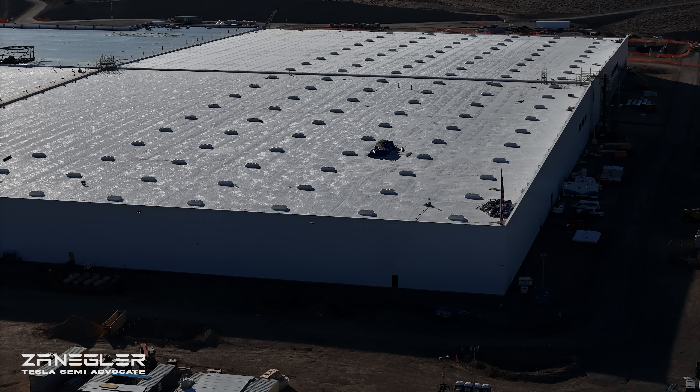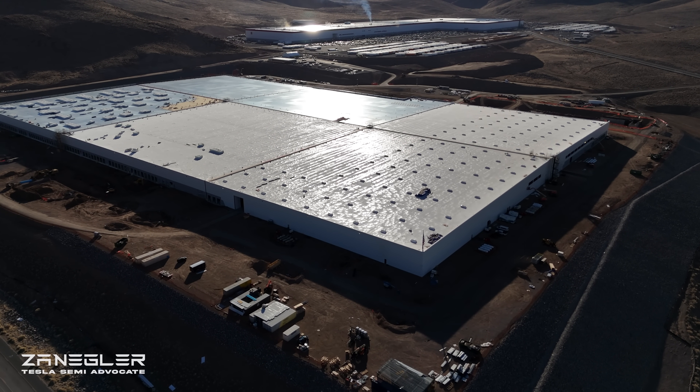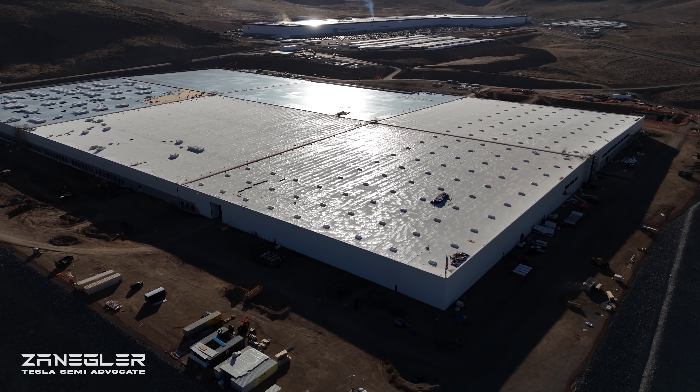Welcome. This is Zangler, the Tesla Semi Advocate, and this is the first check on the Tesla Semi Gigafactory for 2025. I am proclaiming 2025 the year of Giga Semi.